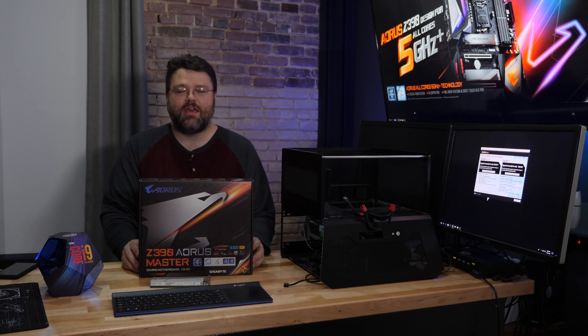I'm Wendell. This has been a Level One Techs motherboard review video. I'm signing out — you can find me in the Level One Techs forums. See you there, take some pictures, do a build.